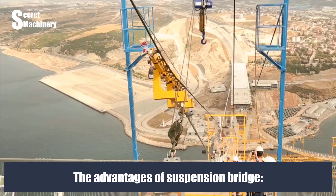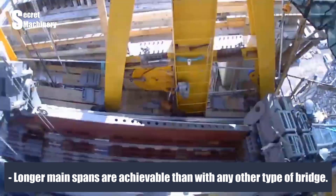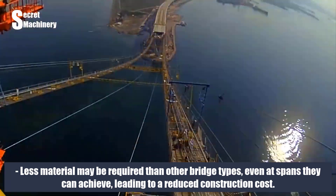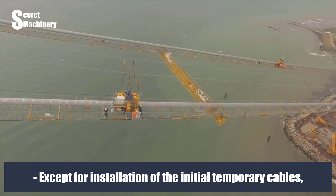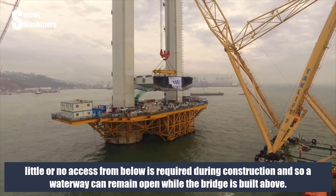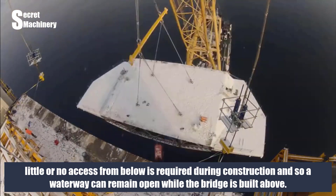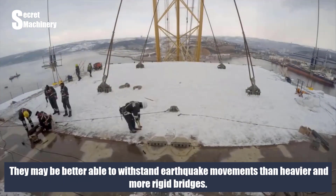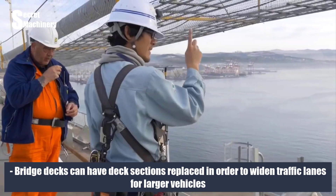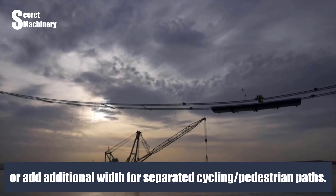The advantages of suspension bridges: longer main spans are achievable than with any other type of bridge. Less material may be required, leading to reduced construction cost. Little or no access from below is required during construction, so a waterway can remain open while the bridge is built above. They may better withstand earthquake movements than heavier, more rigid bridges. Bridge deck sections can also be replaced to widen traffic lanes or add cycling and pedestrian paths.